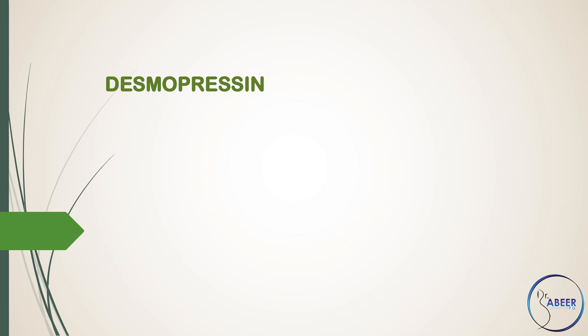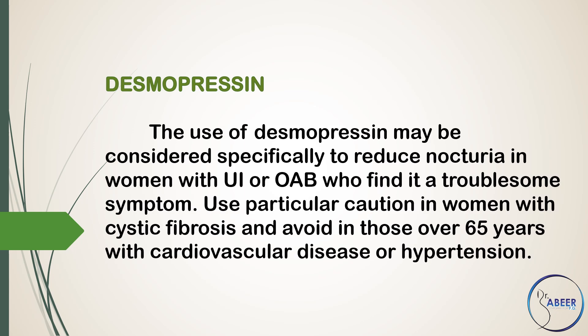Desmopressin. The use of desmopressin may be considered specifically to reduce nocturia in women with urinary incontinence or overactive bladder who find it a troublesome symptom. Use particular caution in women with cystic fibrosis and avoid in those over 65 years with cardiovascular disease or hypertension.